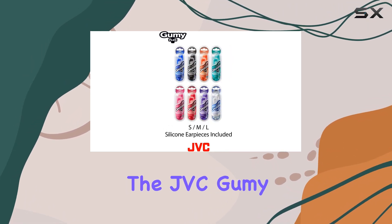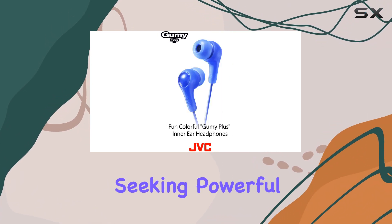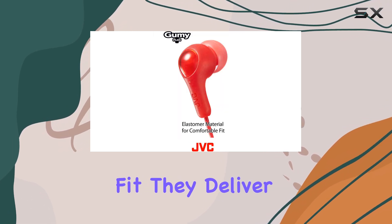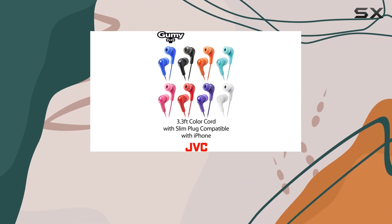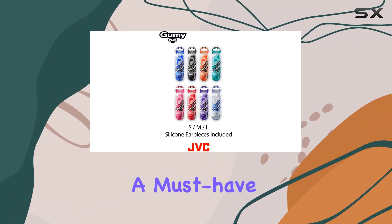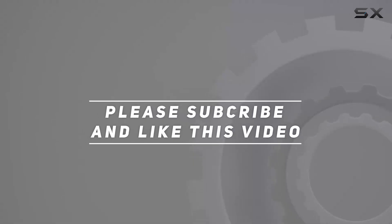Overall, the JVC Gummy in-ear headphones are a fantastic choice for anyone seeking powerful sound, comfort, and value. With their deep bass, clean treble, and customizable fit, they deliver an exceptional audio experience. Whether you're a music lover, a fitness enthusiast, or simply someone who values comfort and style, these earbuds are a must-have addition to your audio collection. Check out the video description for updated price. And thank you for watching this video.